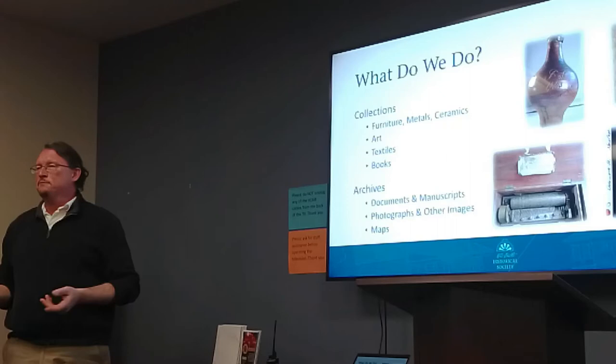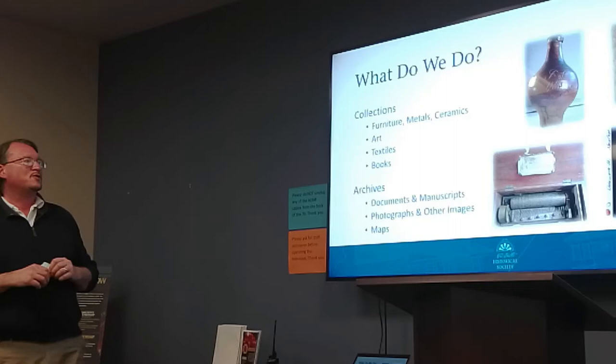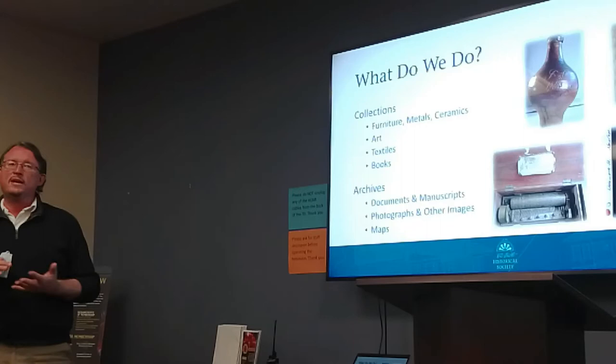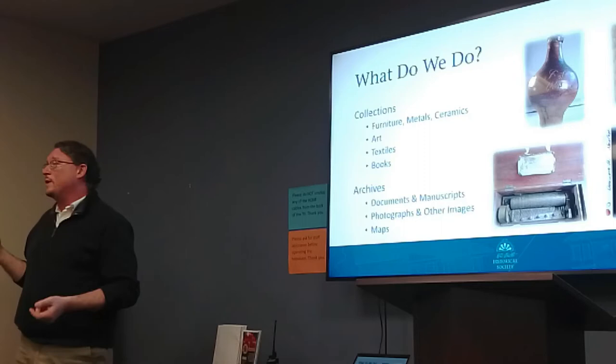— we may have some things you'd be interested in looking at. Our collections span all sorts of things: furniture, art, textiles, books. We also have archives, and archives are typically paper-based. So we have photographs, historic documents, maps, and a small library.